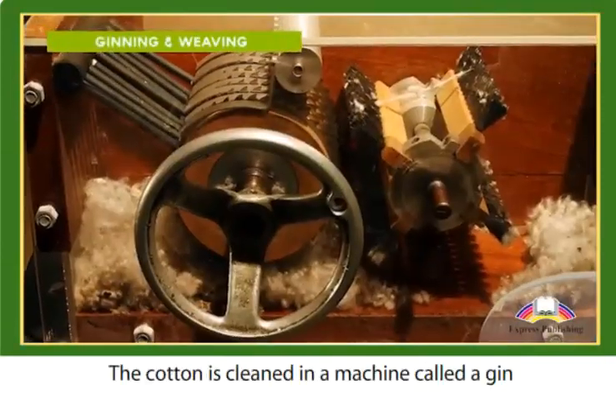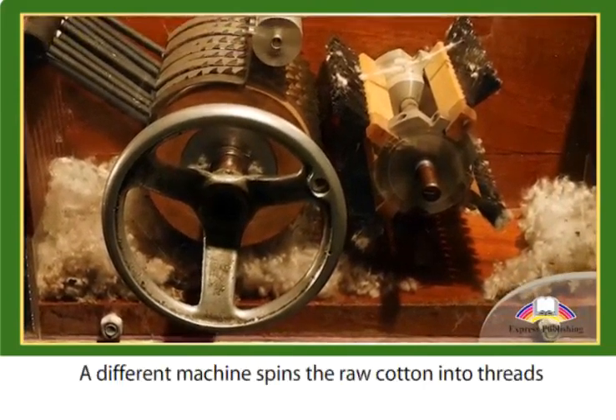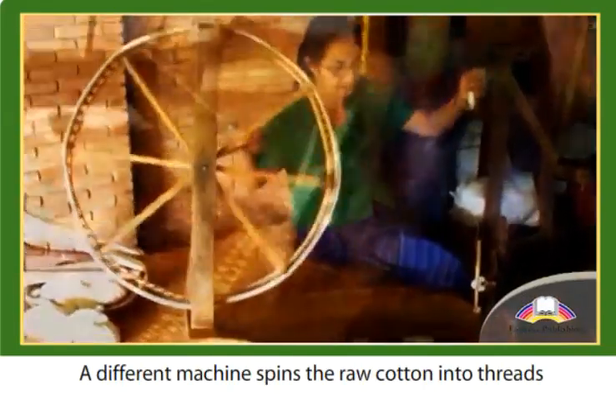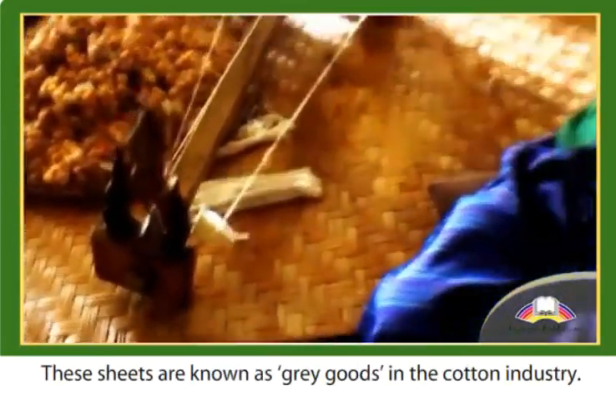The cotton is cleaned in a machine called a gin, which removes the seeds from the fiber. A different machine spins the raw cotton into threads, and these are woven into sheets on a loom. These sheets are known as grey goods in the cotton industry.